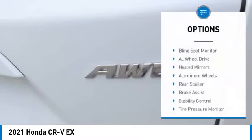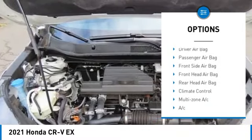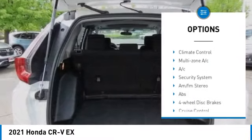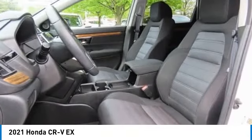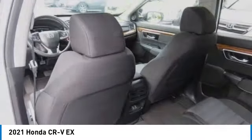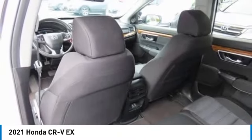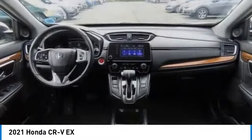Here are some of this vehicle's great options: blind spot monitor, all-wheel drive, heated mirrors, aluminum wheels, rear spoiler, brake assist, stability control, tire pressure monitor, daytime running lights, and engine immobilizer. Take this vehicle for a spin and see why so many shoppers are now proud owners.